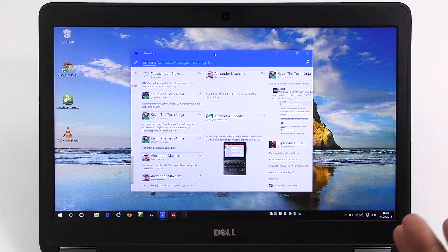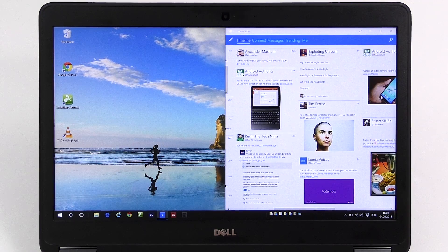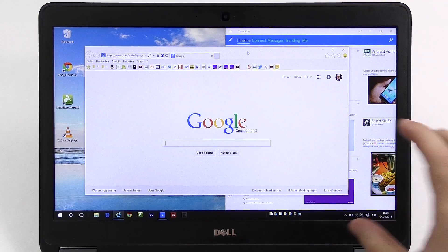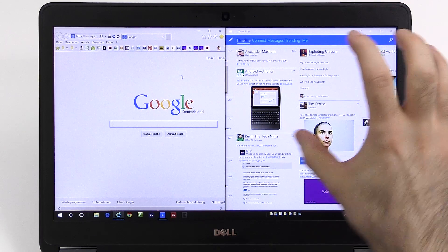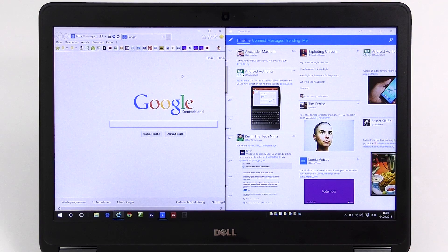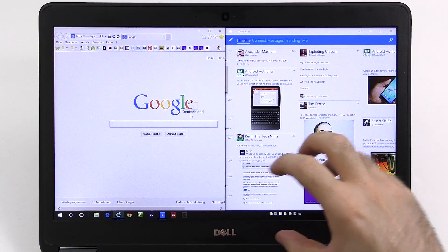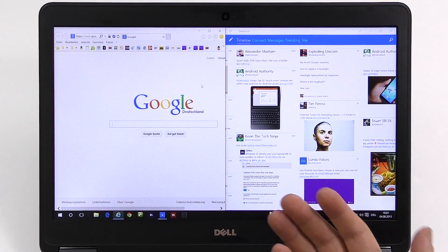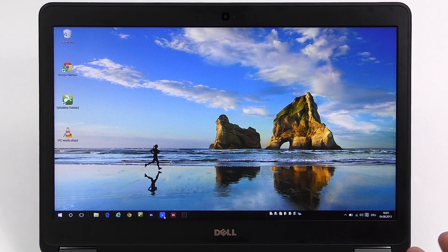The next thing to call out would be universal apps. We already had them, but a big change now is that they run in a window. You can easily use one in conjunction with a normal desktop app — it doesn't take up the whole screen. For example, I use Tweetium, TubeCast, or ReadyRead way more often now, because previously I had to jump between full screen and desktop mode all the time.